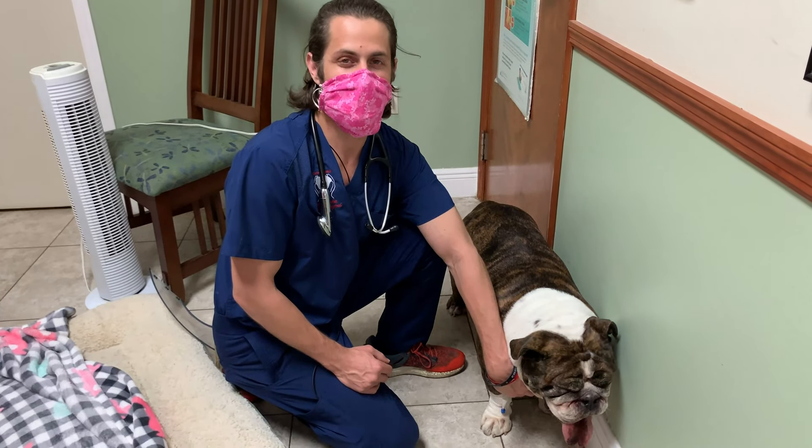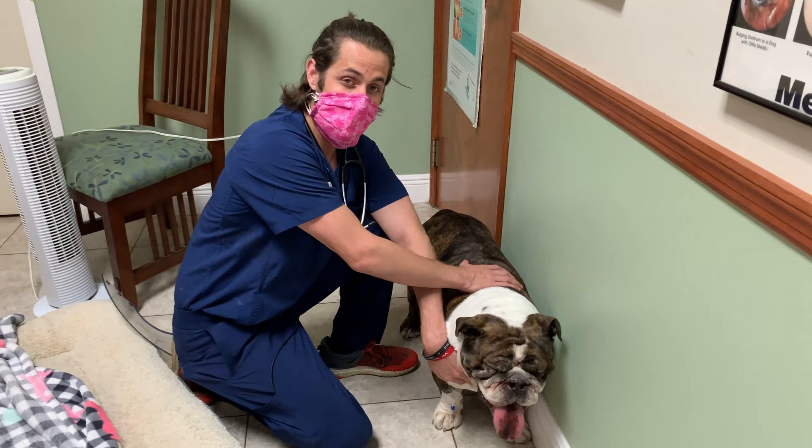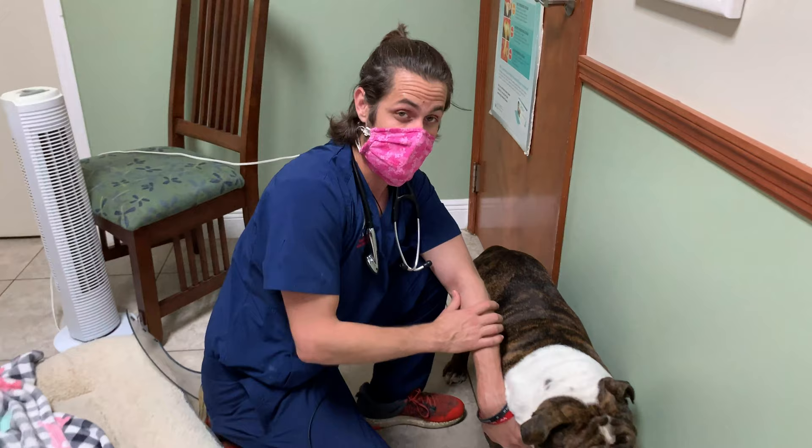Hey guys, Dr. Larry here. I'm here with Yesenia and as you guys can tell, this is obviously during the 2020 COVID-19 pandemic. So I'm wearing my pink colorful mask and I have my hair in a half up, half down style — that's because of the lack of places to get a haircut right now.